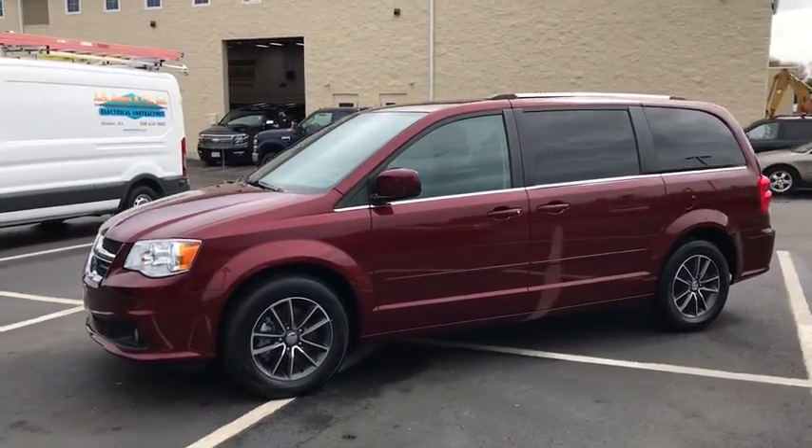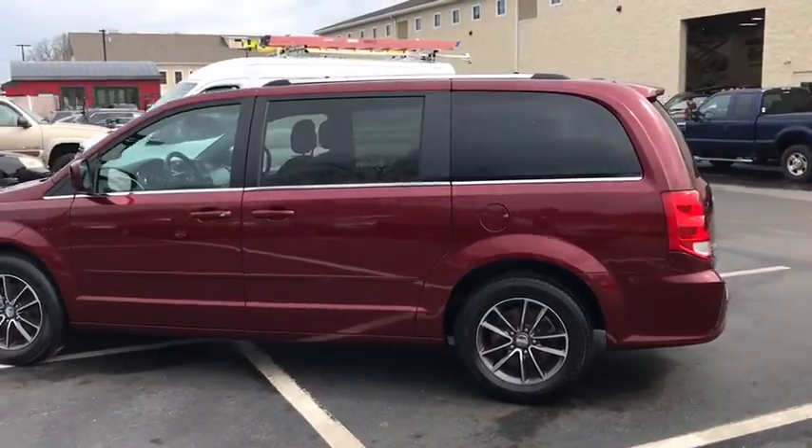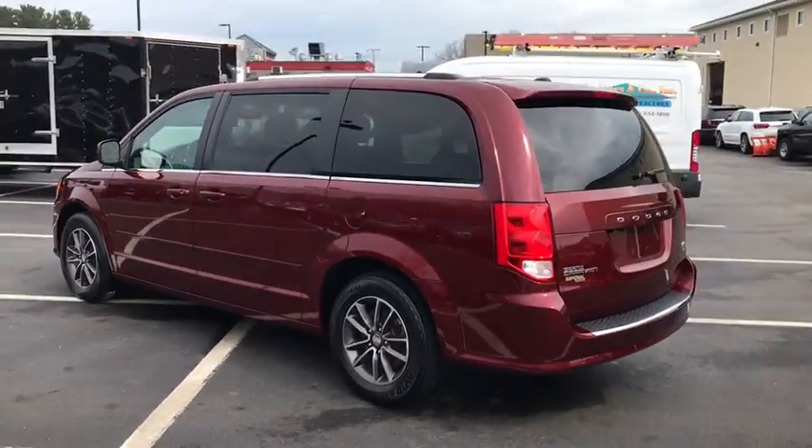The 2017 Dodge Grand Caravan received the government's highest front and side crash rating of five stars.